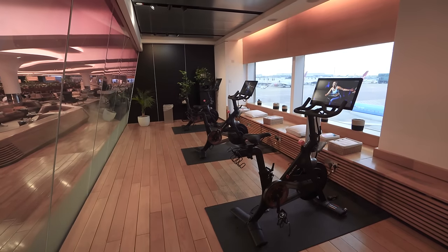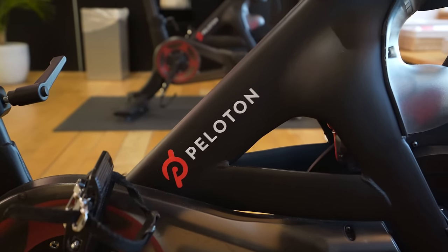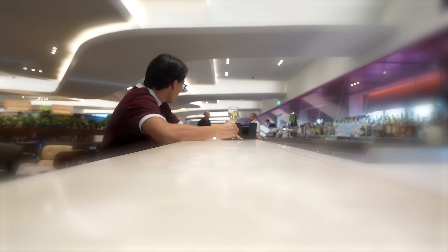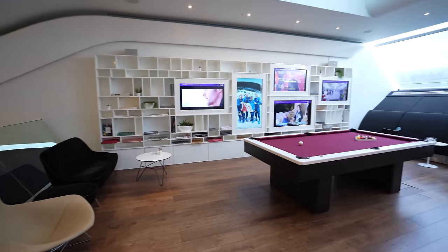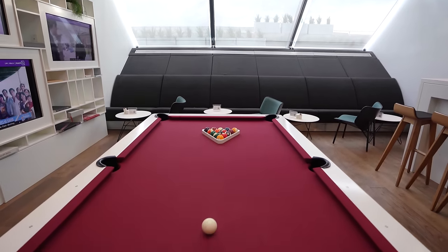You also have the option of working off the calories in the Virgin Atlantic Clubhouse's dedicated gym, which features Peloton bikes — pretty wild that there's a gym in this lounge. And if you're more into recreation, you can head to the upper level of the Clubhouse where there's an entire pool table for you to hustle a round of pool.